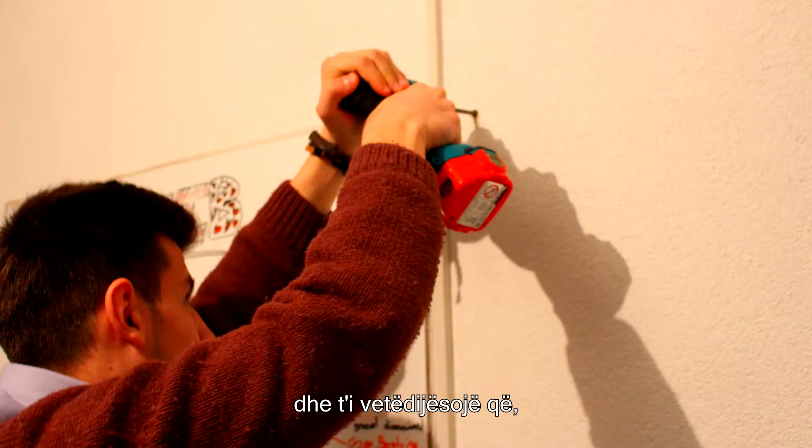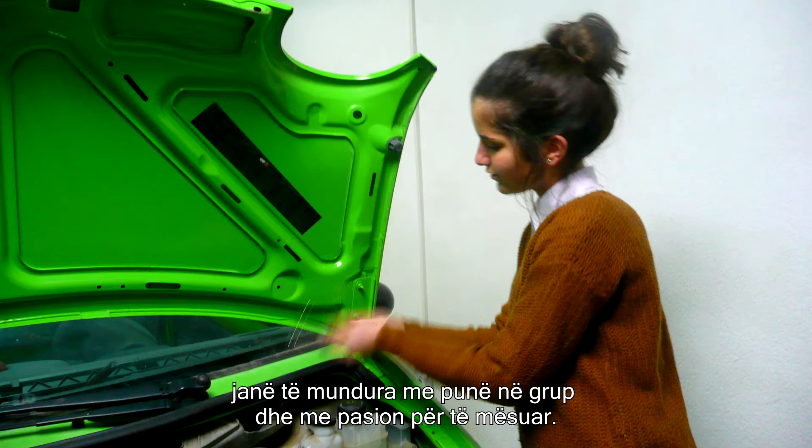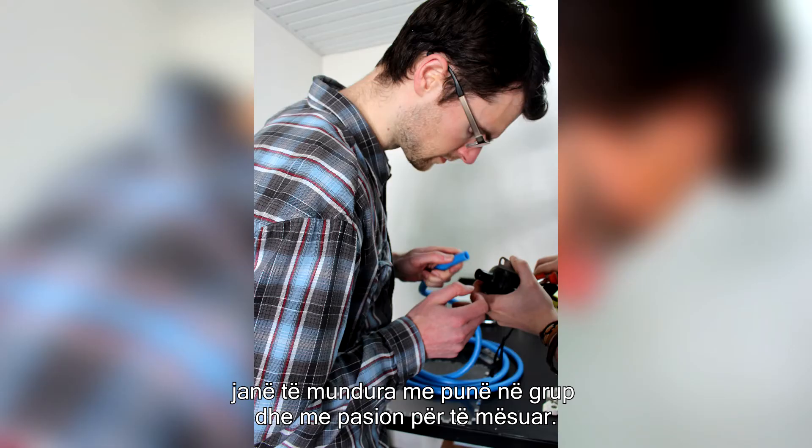We also wanted to show that projects that seem impossible at the beginning are really possible with enough teamwork and passion to learn.